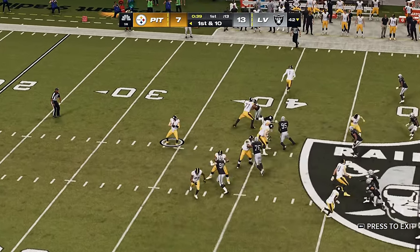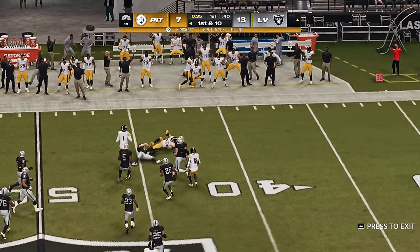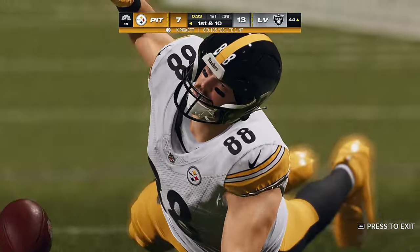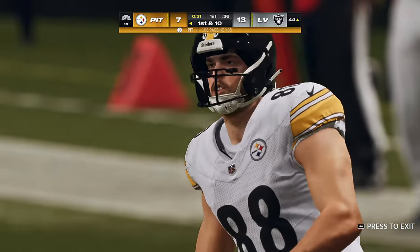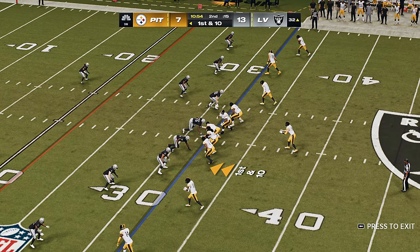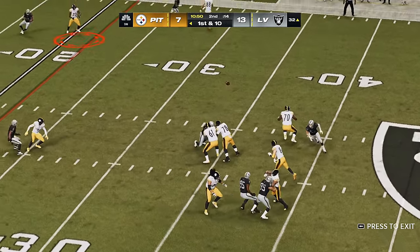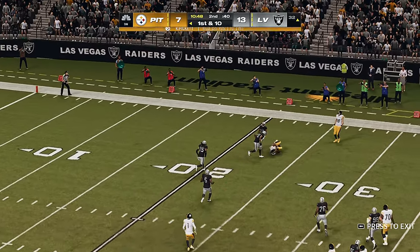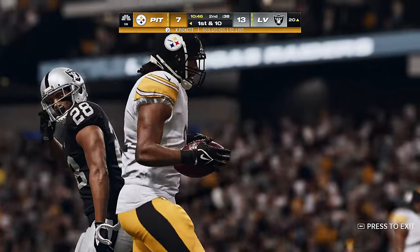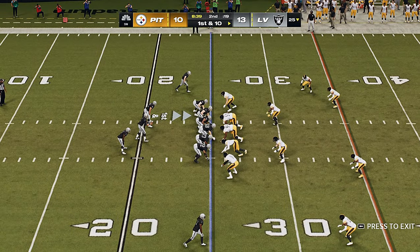That worked awfully well — got him not just space but plenty of room to run after the catch, picking up really nice yardage, working it across midfield inside the 45. Another nice gain. They're in the bottom five in the NFL on third down, but both sides have gained something out of that drive.